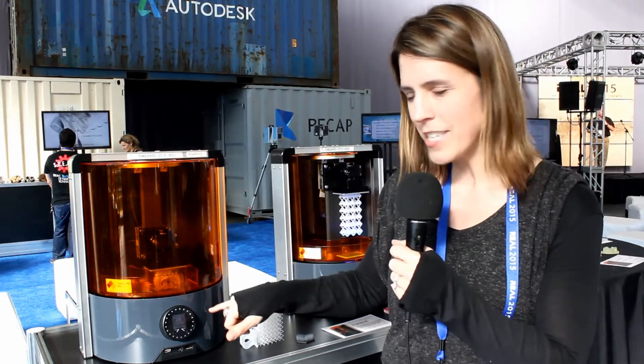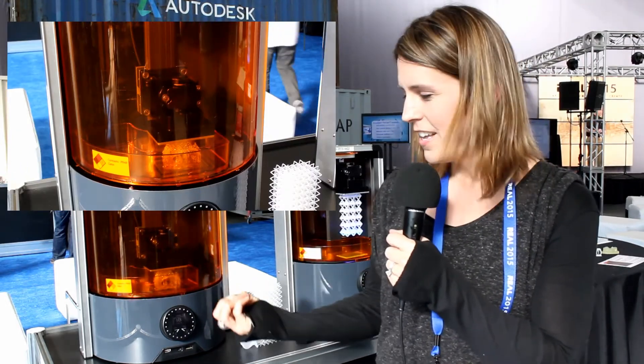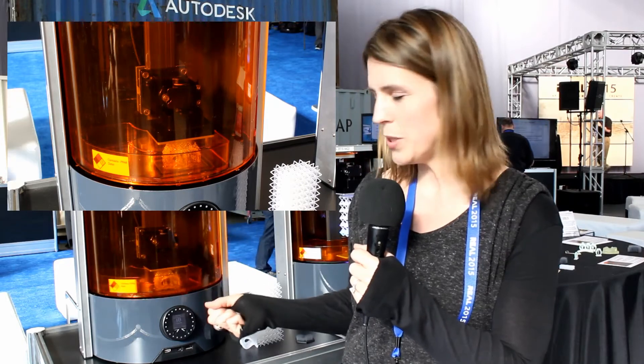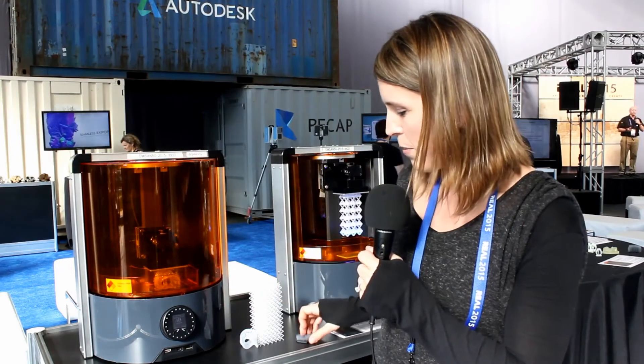DLP actually stands for digital light projector. There is a light projector inside the printer that's projecting UV light up into the curable resin, which allows us to cure a print layer by layer and deliver ultra high resolution. We can actually get as low as 10 microns on the z-axis, printing things that are finer than human hair.